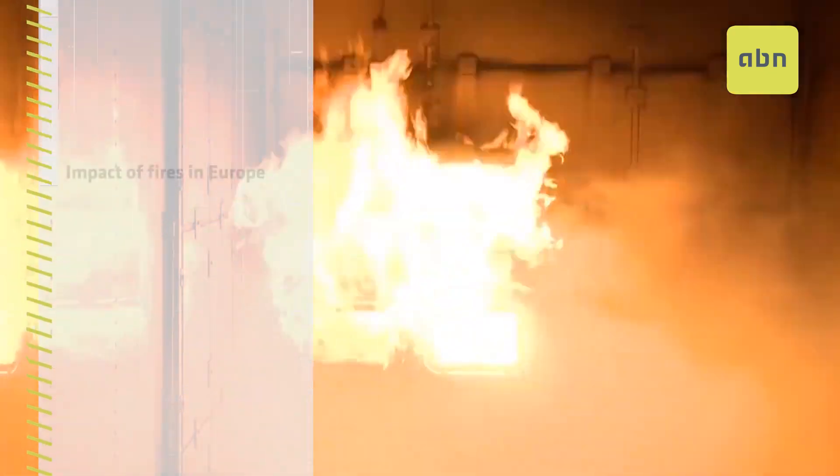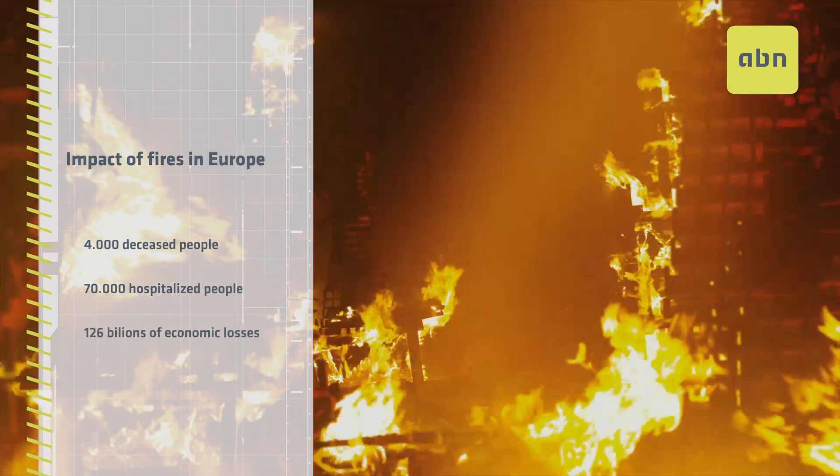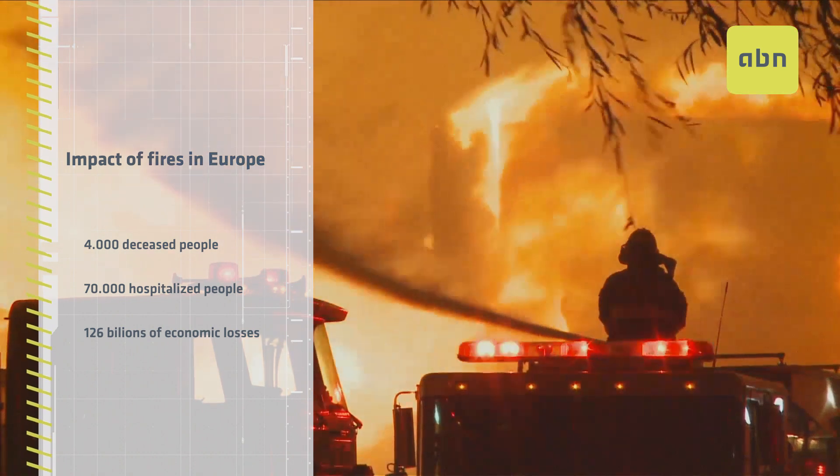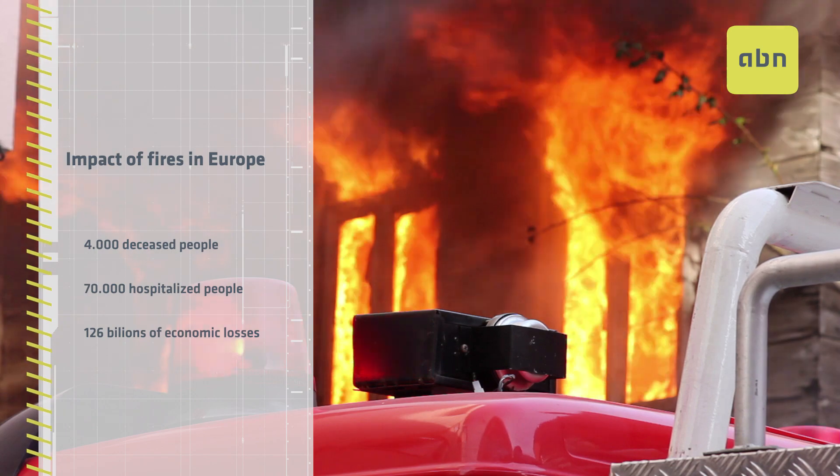Every year 4,000 people die in Europe and 70,000 are hospitalized due to serious injuries caused by fire, resulting in financial losses of 126 billion euros.